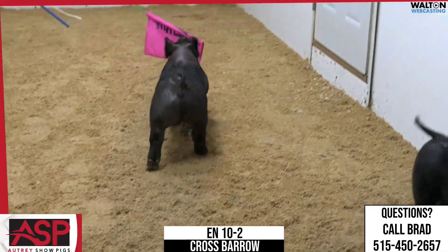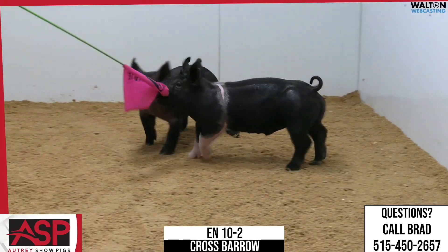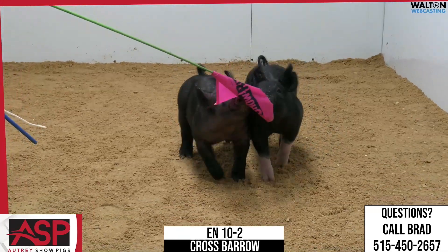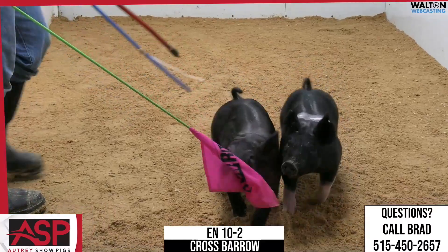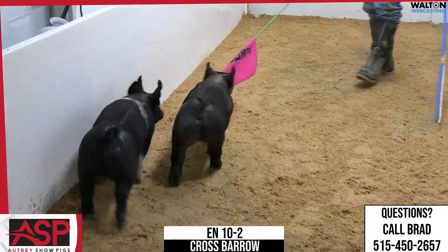10-2 Crossbred Barrow here. This one is a stout-structured, hairy-legged one to where I wish we could put him on a halter and set him up like a show steer, because I think he's got some show steer characteristics in terms of when you just step off to the side and analyze this one.